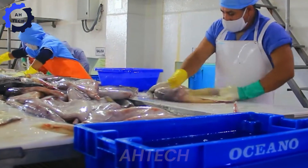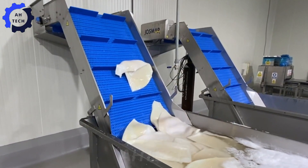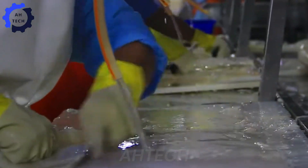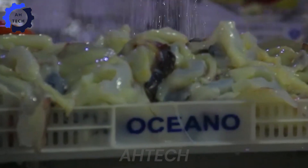After removing the viscera, the squid will be washed to remove any remaining impurities or dirt. This is an important step to ensure the final product meets food safety and hygiene standards.